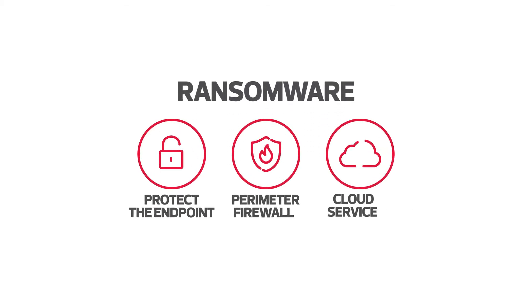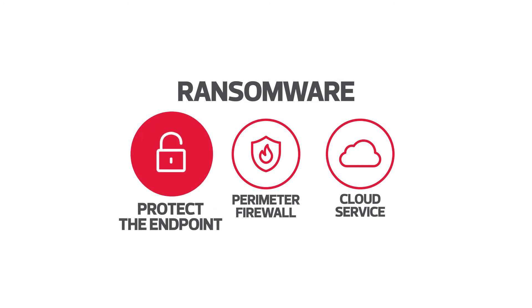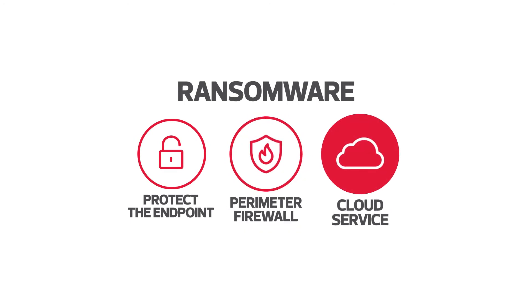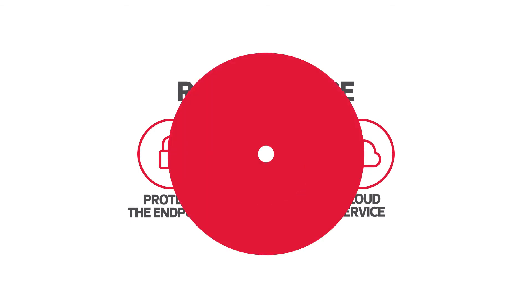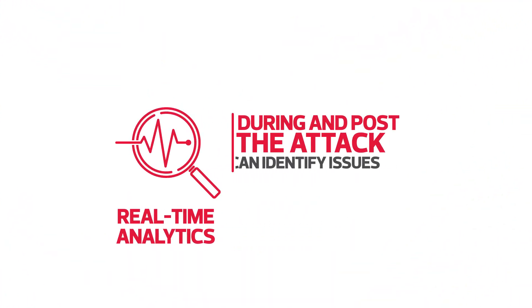In the case of ransomware, a layered approach is what we find works best. Since ransomware typically attacks the endpoint, you need to make sure that you've got protection of the endpoint itself, as well as the perimeter in terms of features on next generation firewall. The vendor's cloud service may also offer value in terms of real-time analytics and detection, to ensure that during an attack and post the attack you can identify what's happening and what happened.